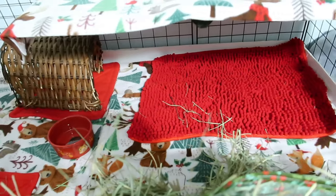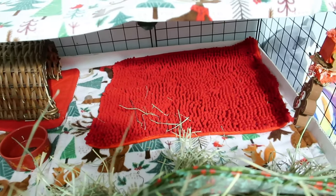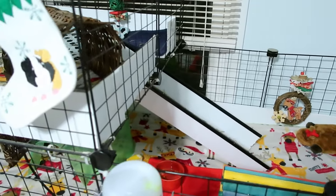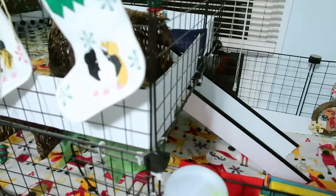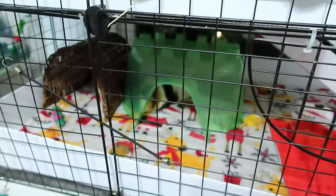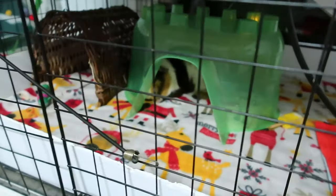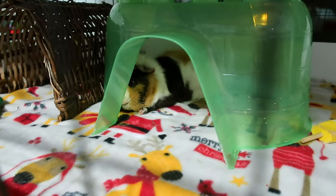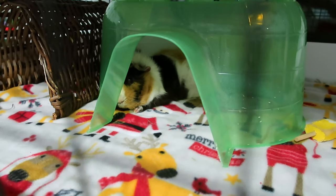Now we are moving on to Georgie's cage. I'm going to give you an overview and then show you the details, just like I did with the little babes. Georgie is not impressed right now — he just wants to take a nap — but we're going to show off your cage, buddy.